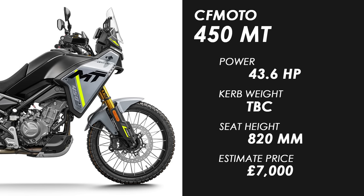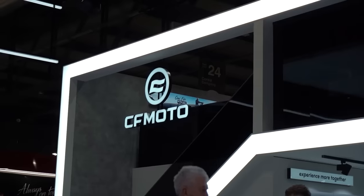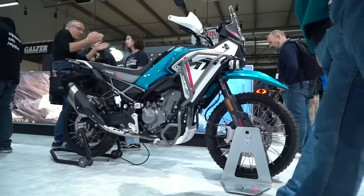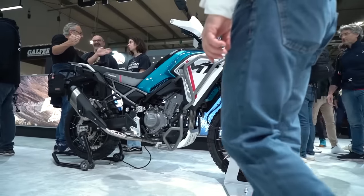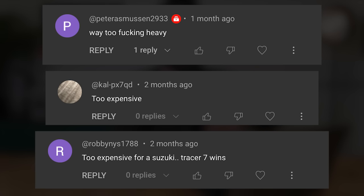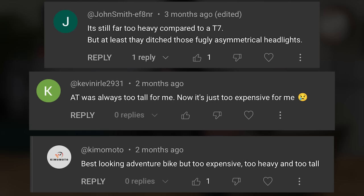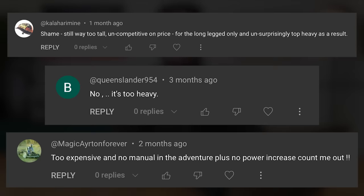Last up in the budget options I must point out this brand new 450 MT from CFMoto. This was probably my favourite bike of the whole show back at EICMA this year because it really does feel like they've been listening to what the adventure bike market has been asking for. We see plenty of complaints that adventure bikes are becoming too big and too expensive, whereas this looks like a genuinely decent option that's not overpowered and not expected to be overpriced either.